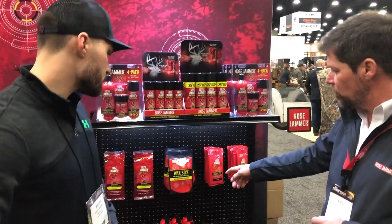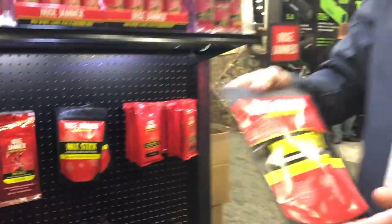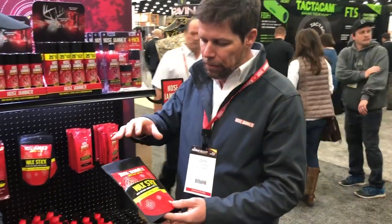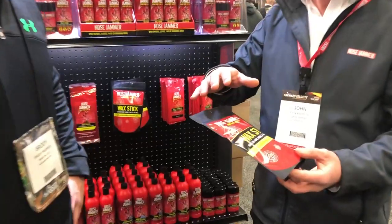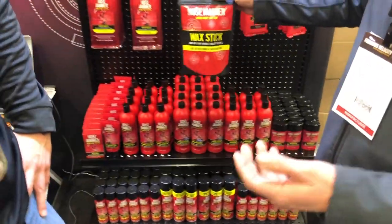Our new product for this year is the wax stick. This is a time-release formula wax stick and you can rub it on boots, decoys, use it with trail cameras. This stuff will stick around for about two weeks — to keep them from picking you up, but also for scent conditioning gain.